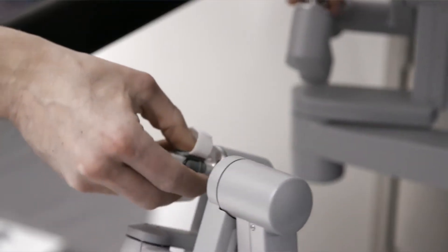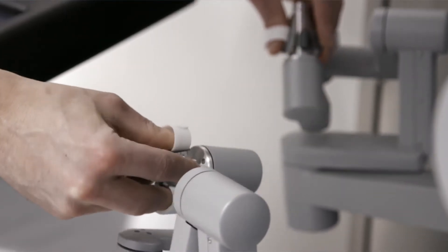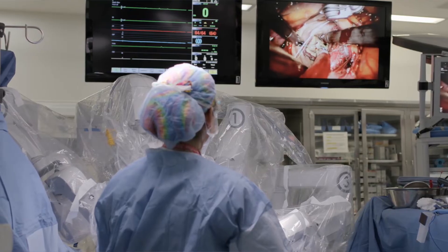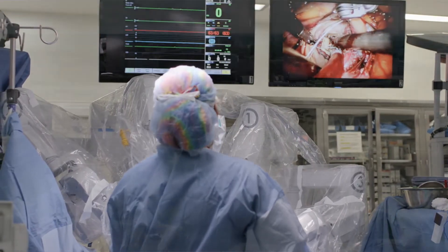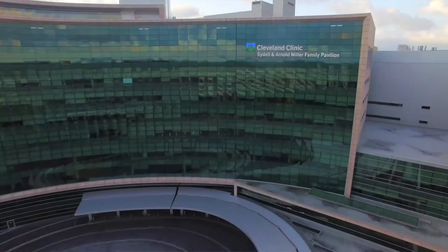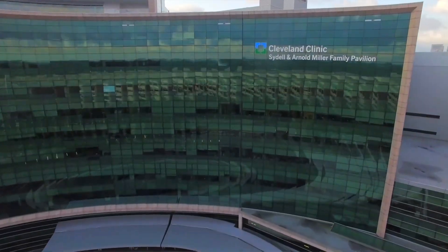Robotic heart surgery is difficult. It requires the surgeon to learn a new skill set — something you don't learn in medical school, you don't learn in a regular residency. You need to do specialized training. At Cleveland Clinic, we are fortunate to have the world's best robotic cardiac surgery team.